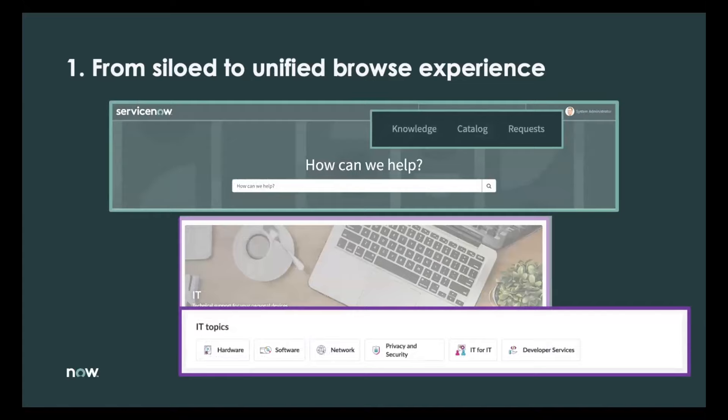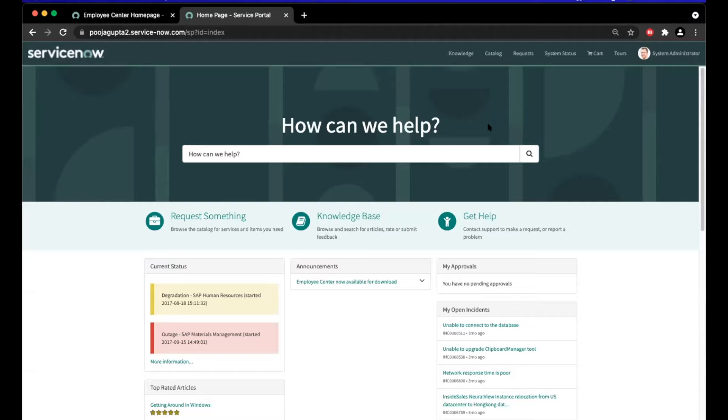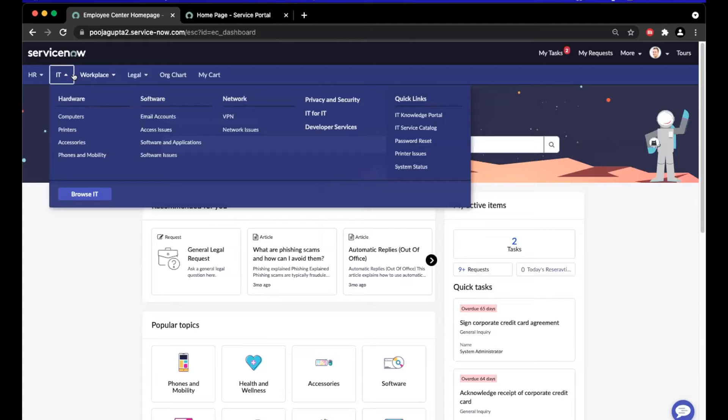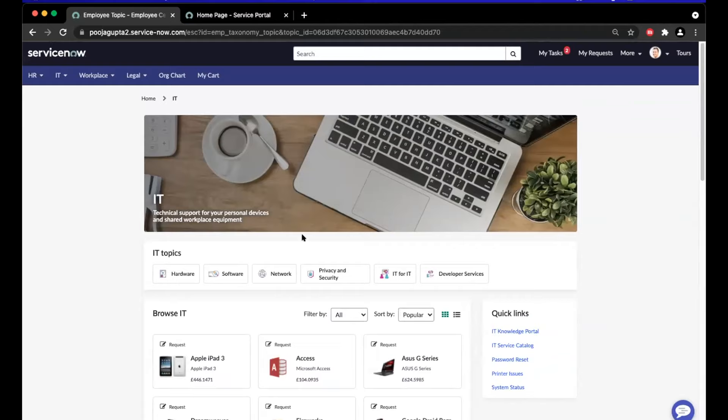Within Service Portal, items are siloed by content type — at the top you've got knowledge, catalog, requests, etc., creating a broken-up browsing experience. In Employee Center, multiple content types such as knowledge and service requests are organized into a topic-centric view. If I go into the IT section and click Browse IT, it takes me to a topic view based on the IT department where I can see requests, knowledge articles, and links to other pieces all within a single view. The mix is curated for me in one location, related to the department or service I want.